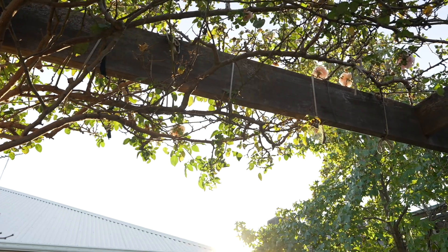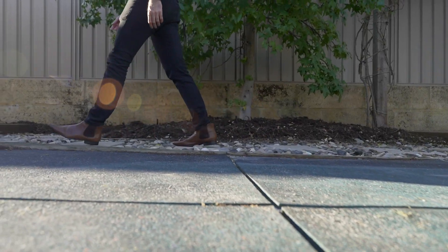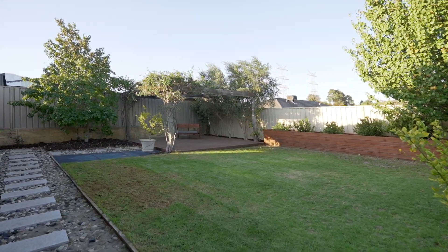Masses of lawn space — this is the perfect family home. I can't wait to show you through.